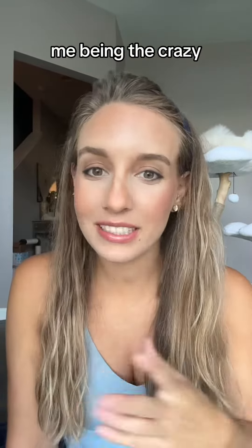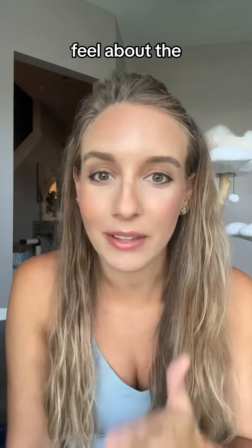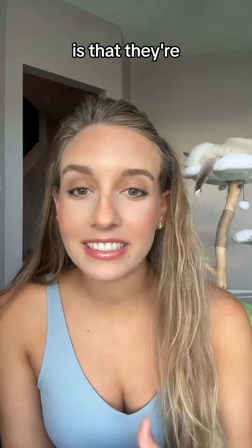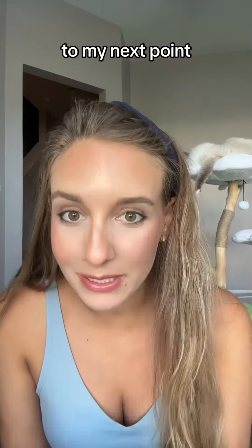Some people say that. Me being the crazy bunny mom that I am, I was immediately worried and now I don't know how to feel about the pine bedding. Phenols are naturally occurring compounds found in woods and they're commonly used in cleaning products like Pine-Sol. The bottom line is that they're just not safe for pets, whether they're inhaled or ingested.